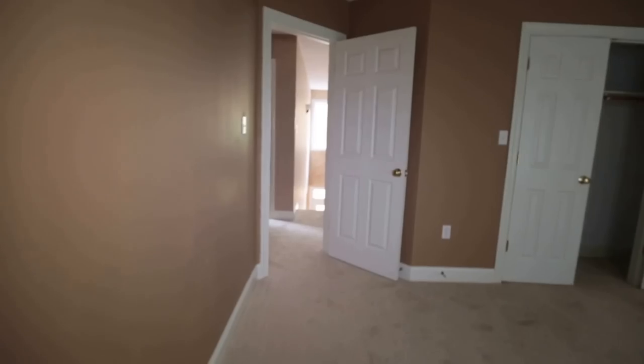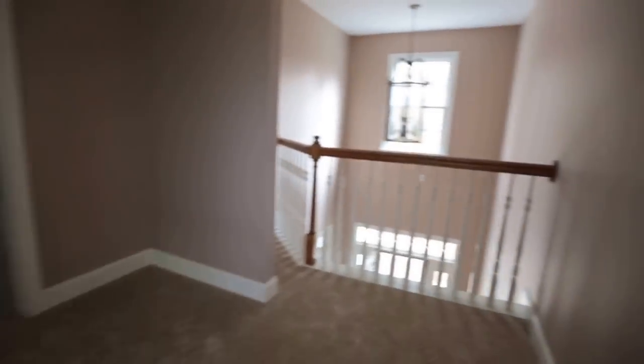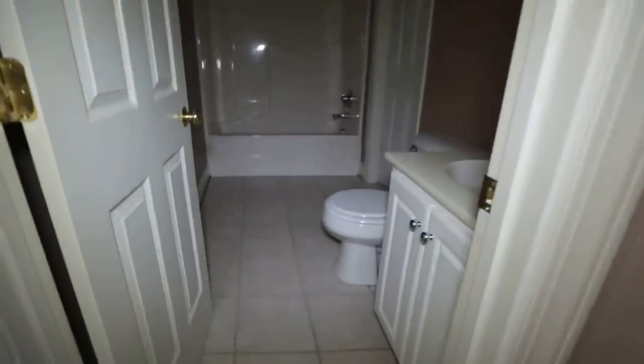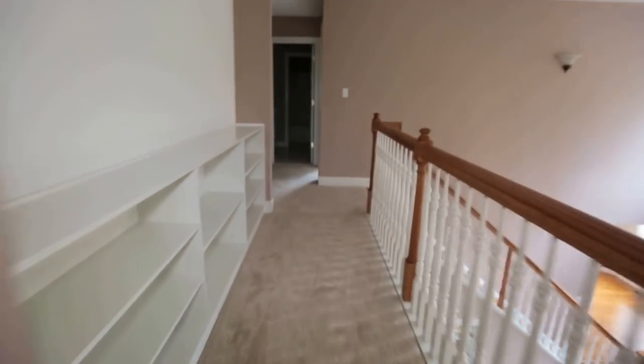We're now in bedroom number three, which is probably an average-sized bedroom. The paint may not be to your liking, but it is definitely in great condition. Out of all the foreclosures I typically cover, this one is definitely on the higher end as far as property condition. We've got a walk-through bathroom here — this is our fourth bedroom, also a really good-sized room with a nice-sized closet directly ahead. At this bathroom, you can actually walk through and get back to the hallway we just came in. That's a really neat feature.